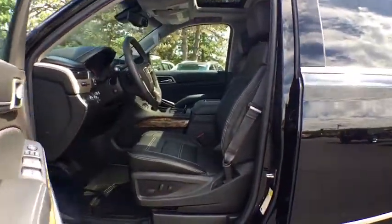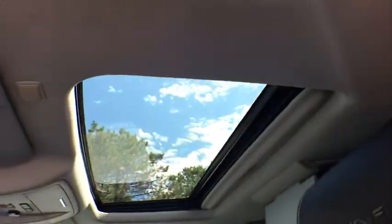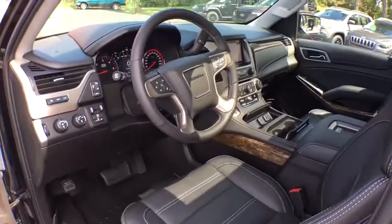Traction control, leather-wrapped steering wheel, Bluetooth, power steering, adjustable steering wheel, four-wheel drive, keyless start, aluminum wheels.